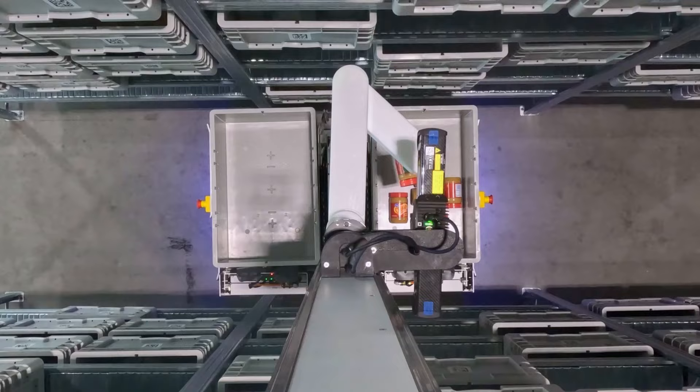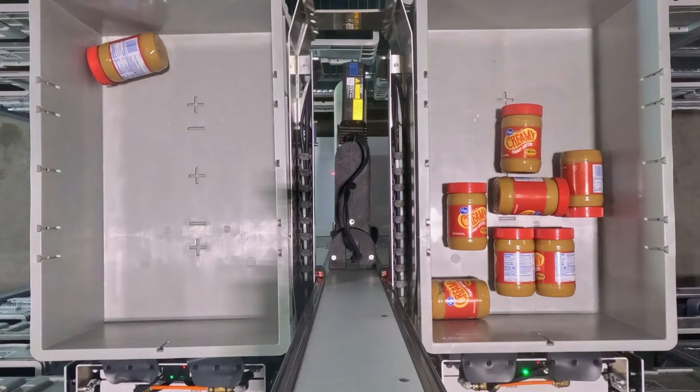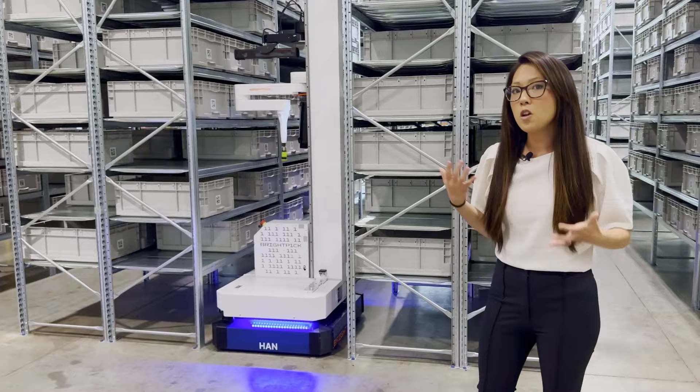Because we're able to do all of the picking robotically in-aisle, we're actually able to get higher efficiency because we're not wasting time traveling to and from a static location or having to rely on a human in a designated zone to work either with a manual cart or with another collaborative system.